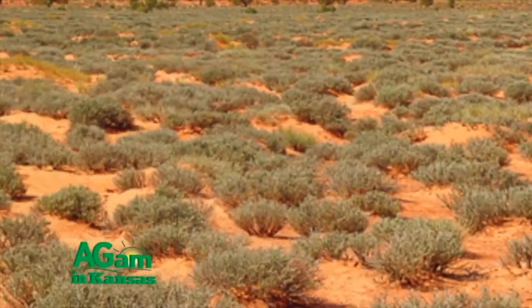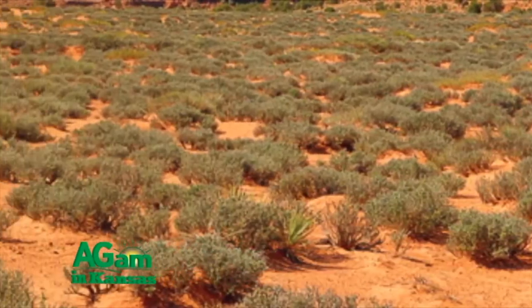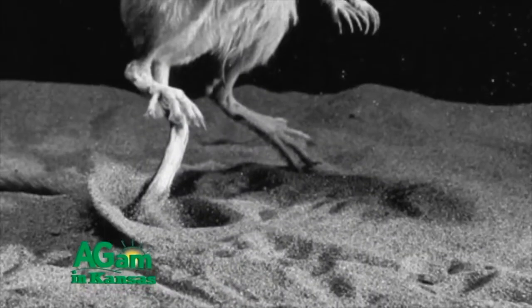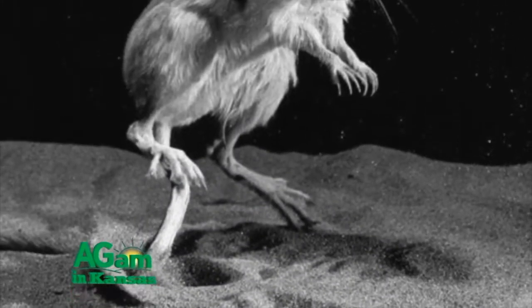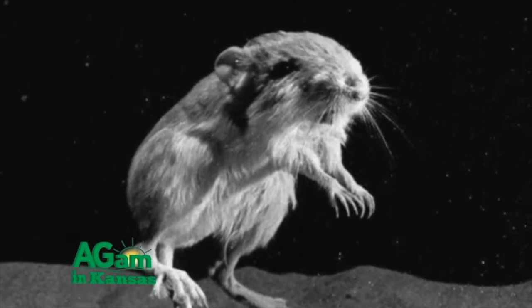They do not need much water. Instead, they break down seeds with their metabolism, making them ideal survivors in the arid landscapes of the high plains. They can also conserve water by lowering their metabolic rate, which reduces loss of water through their skin and respiratory system.